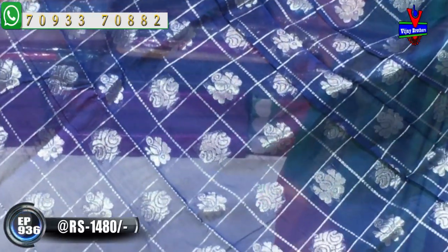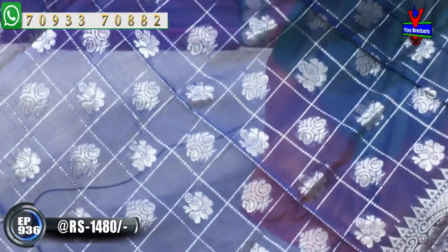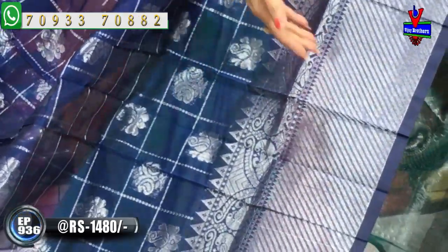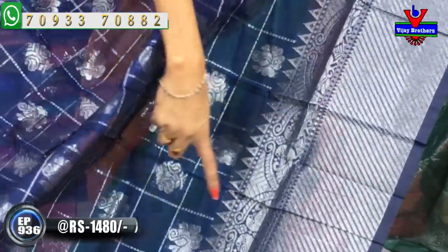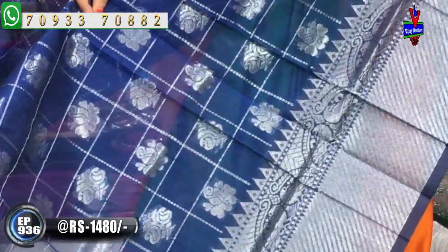It's a cross-line silver color border with a temple design. The first sari has rose flowers and mango design — a different type of design with two designs in alternate lines and boxes. We will have a small size border and a big size border. The second border is a peacock, and we will add a temple design.